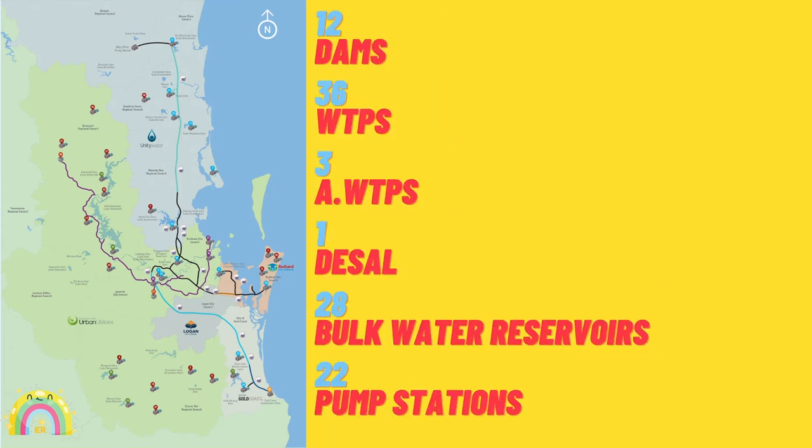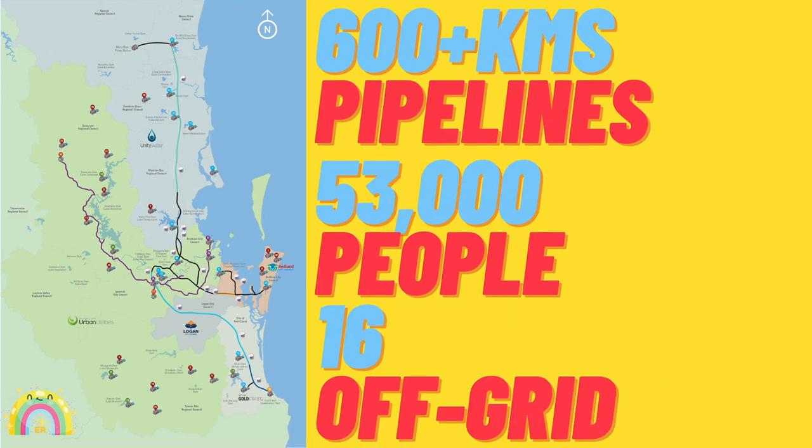Here are some quick facts on the southeast Queensland Water Grid: it has 12 dams, 36 water treatment plants, 3 advanced water treatment plants, 1 desalination plant — we've got a desal on the Gold Coast — 28 bulk water reservoirs, and 22 pump stations. It includes 600-plus kilometres of pipelines and also services 16 off-grid communities containing 53,000 people.